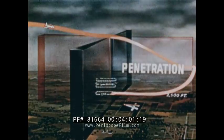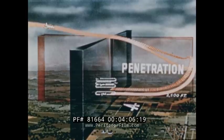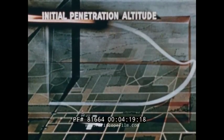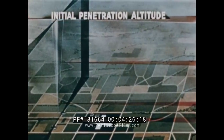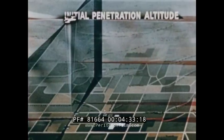If traffic conditions at the moment require any changes from the published procedure, the approach controller will tell you so when you first report in to him. There are three distinct parts or phases to every penetration: the initial penetration altitude, at which you start your penetration over the fix; the penetration turn; and the initial approach altitude. Regardless of your cruising altitude, you should make good your initial penetration altitude at the point where you pass over the fix before starting your penetration. This is nearly always 20,000 feet.